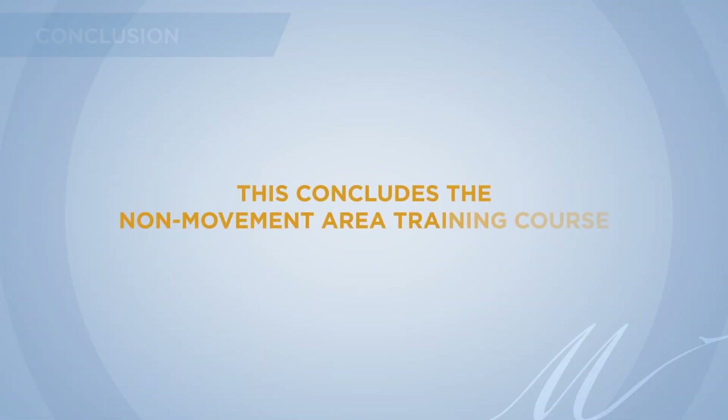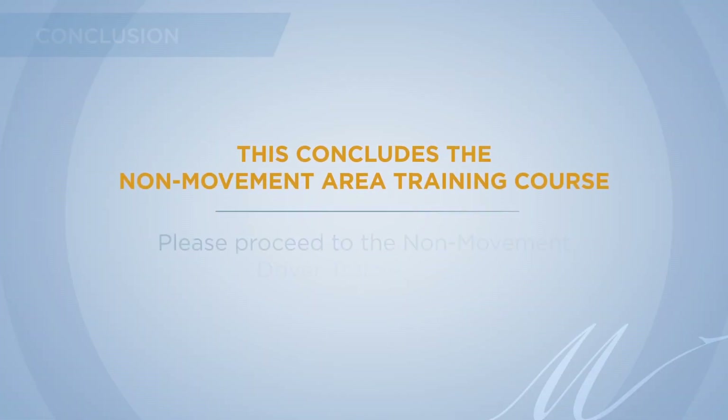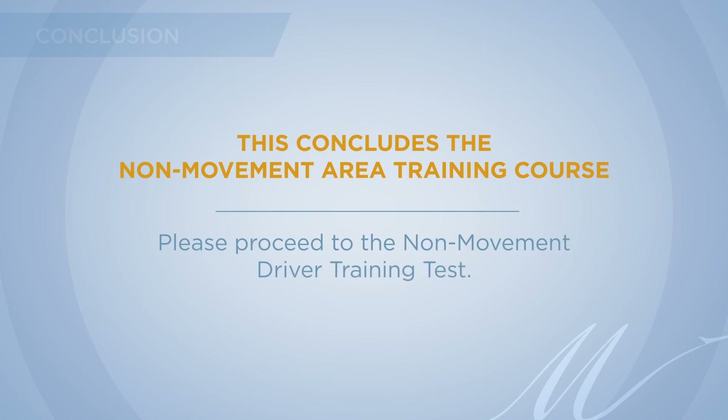This concludes the non-movement area training course. Please proceed to the non-movement driver training test.